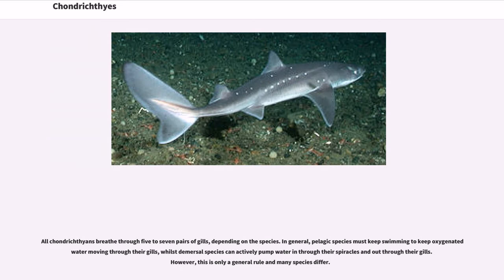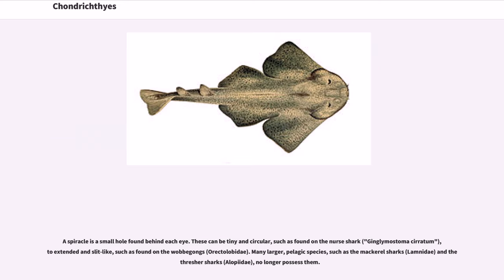All chondrichthians breathe through five to seven pairs of gills, depending on the species. In general, pelagic species must keep swimming to keep oxygenated water moving through their gills, whilst demersal species can actively pump water in through their spiracles and out through their gills. However, this is only a general rule and many species differ. A spiracle is a small hole found behind each eye. These can be tiny and circular, such as found on the nurse shark, Ginglymostoma cirratum, to extended and slit-like, such as found on the wobbegongs, or Orectolobidae.